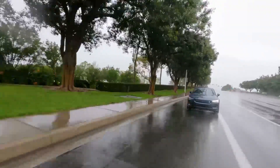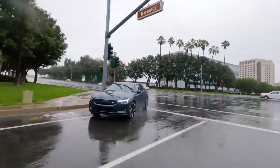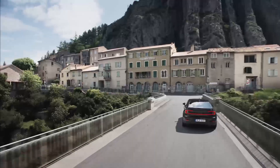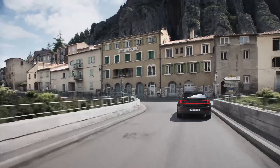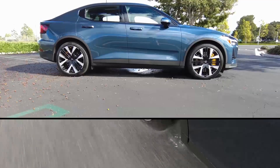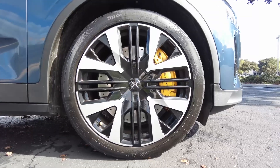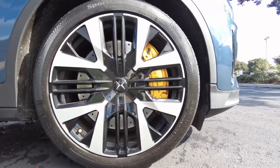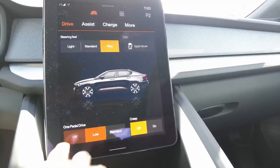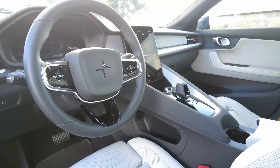The Rivian R1S Max-Pak is a versatile and robust electric SUV that excels in both range and performance. With an EPA-estimated range of up to 410 miles, it leads the SUV segment in driving distance on a single charge. The R1S features a tri-motor setup delivering 835 horsepower, enabling it to accelerate from 0 to 60 miles per hour in just three seconds. Its off-road capabilities are enhanced by adjustable air suspension and a durable underbody, making it suitable for a variety of terrains.